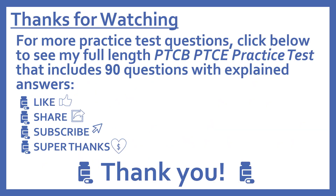Thanks for watching. For more practice test questions, click below to see my full-length PTCB Pharmacy Technician Certification Exam practice test that includes 90 questions with explained answers. If you find this video useful, please like and share it with others who may find it helpful. Subscribe to see more of my pharmacy learning videos, and if you'd like to support this channel with a donation, press the heart thanks button to give me a super thanks.